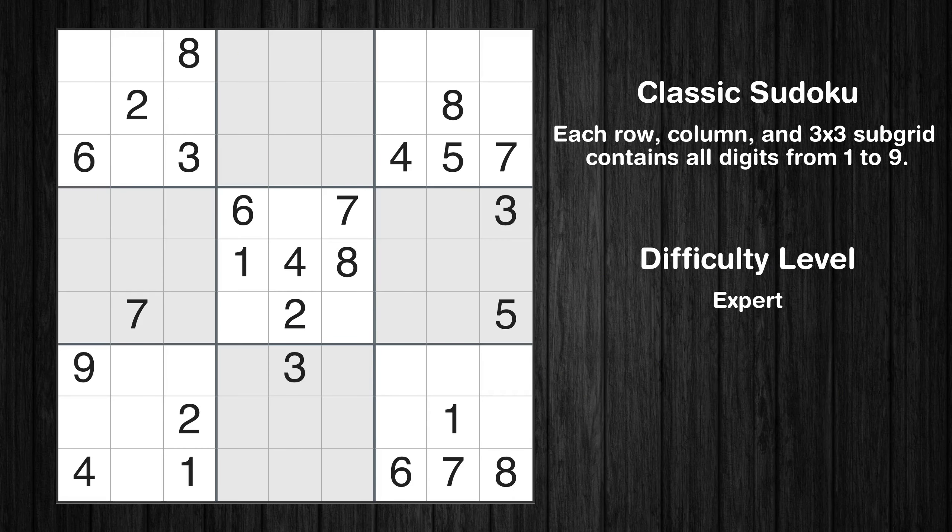Hey everyone! Welcome to this video where we'll be solving the expert-level Los Angeles Times Sudoku puzzle for July 22, 2024. Let's get started.